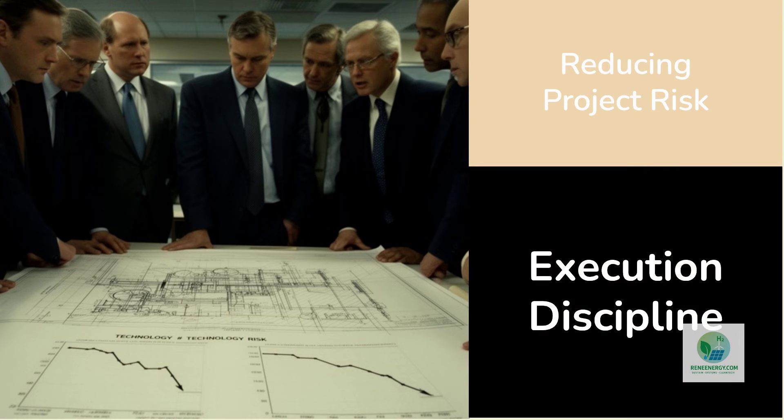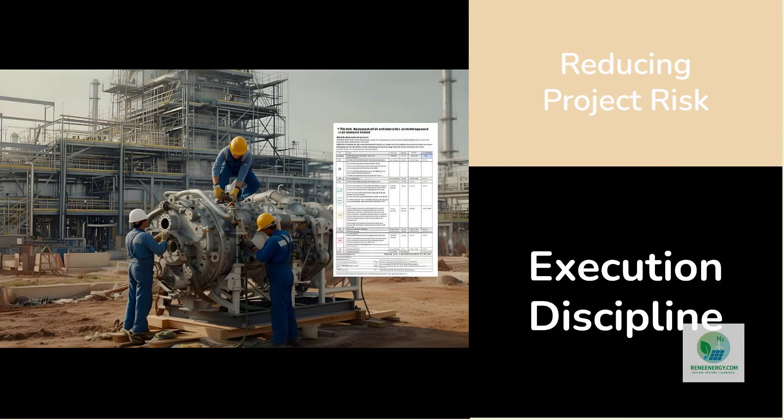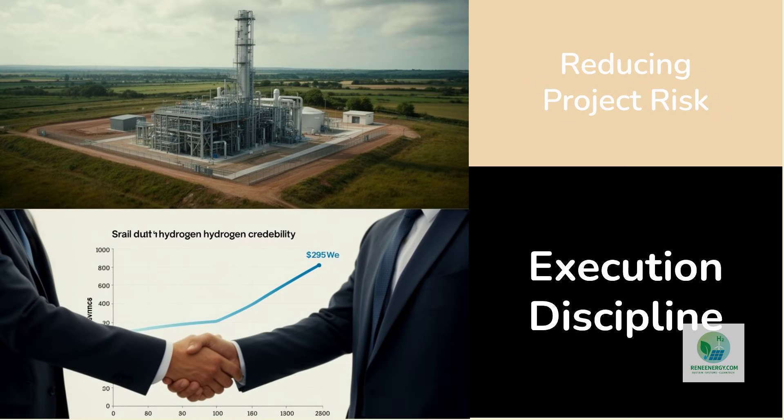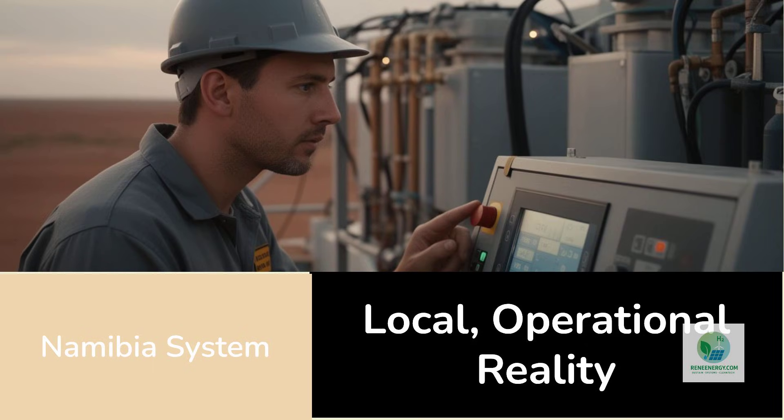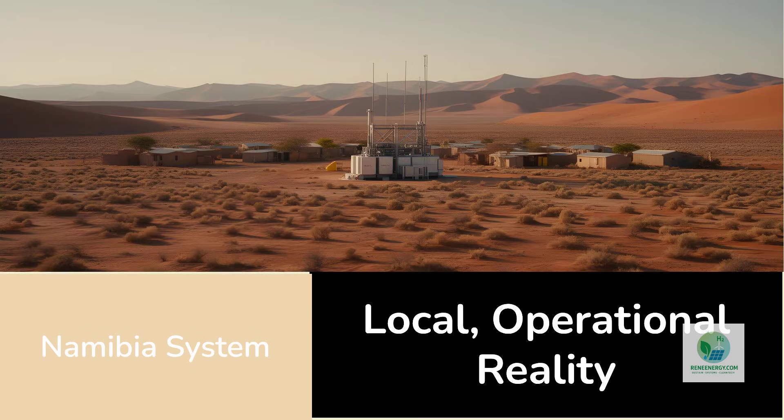For investors, the project underscores the importance of execution risk. Technology risk in hydrogen is declining; execution risk remains high. Projects that demonstrate disciplined integration reduce that risk, even if they are smaller in scale. Revenue may be modest initially, but credibility grows. For end users, particularly those considering fuel cell adoption, the Namibia system offers a glimpse of what reliable hydrogen supply could look like — not as a distant future infrastructure promise, but as a local, operational reality. That shift, from promise to practice, is what ultimately drives adoption.